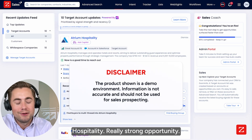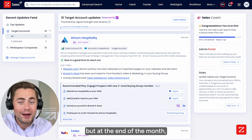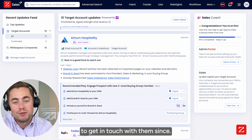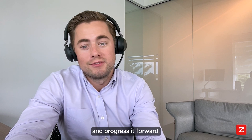I've recently been working with Atrium Hospitality — really strong opportunity. We've met with them several times, but at the end of the month my champion missed the last check-in call that we had, and I haven't been able to get in touch with them since. So this is how I use Copilot to revive this opportunity and progress it forward.